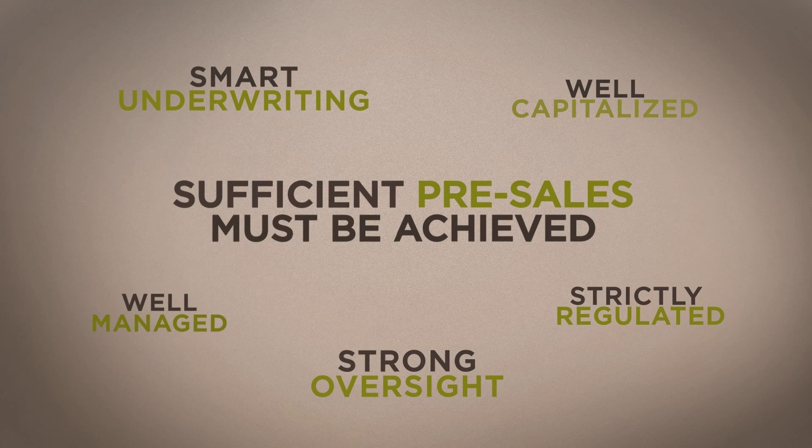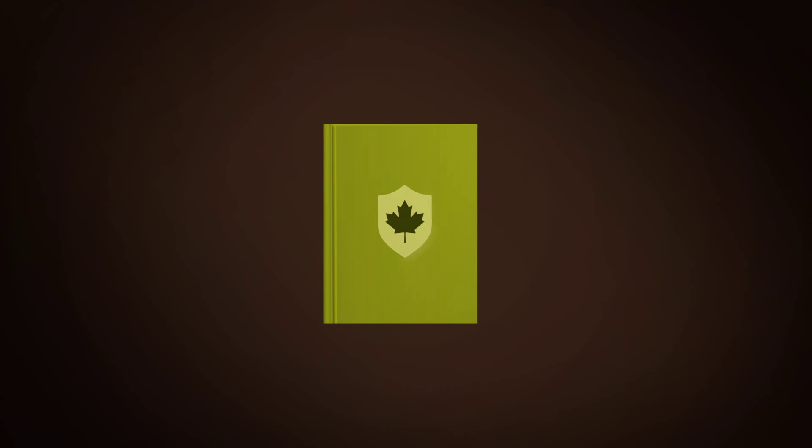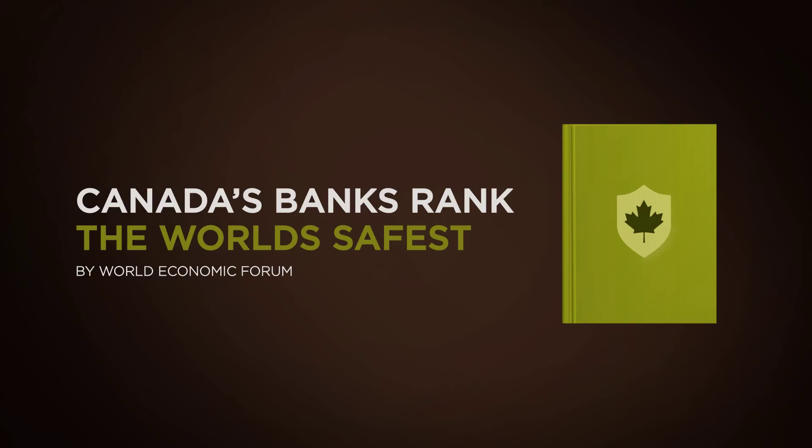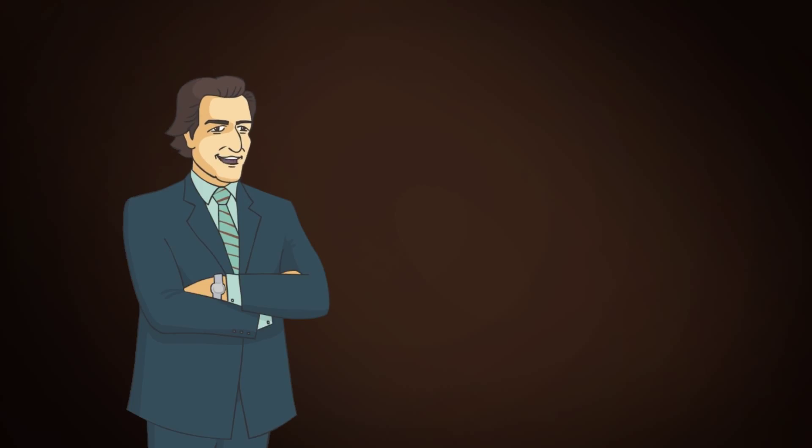These safeguards protect the market from speculative projects and is one of the reasons Canada's housing market continues to perform well. It's why our banks have been ranked the safest in the world seven years in a row by the World Economic Forum. So the next time you see a project getting built, this is how it's getting financed. And now, well now you know.